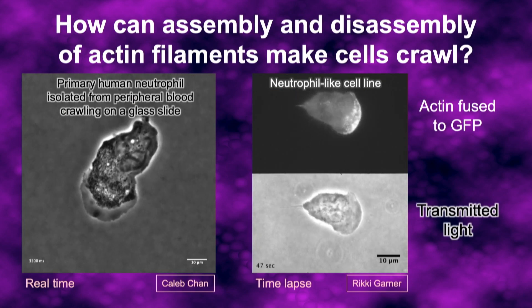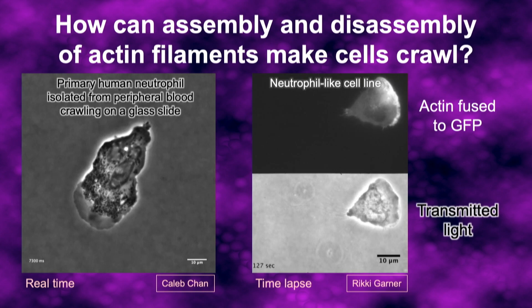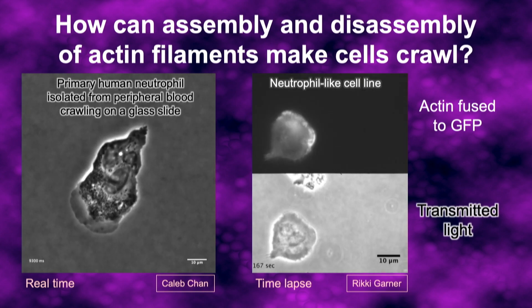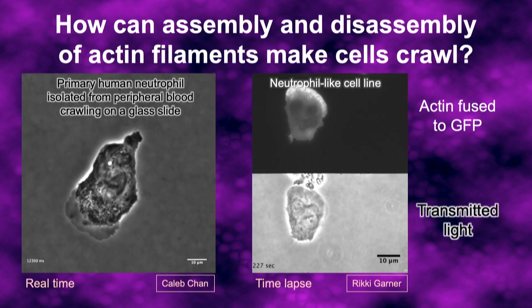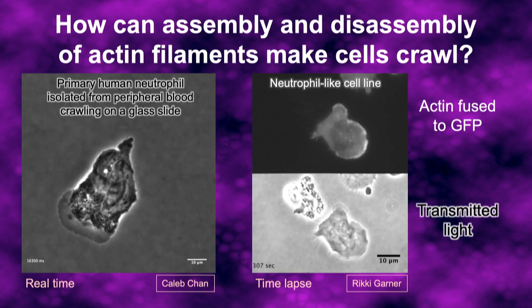The actin is also moving around, rearranging itself very rapidly as the cell is changing direction. It's a puzzling question how assembly and disassembly of these actin filaments can happen for thousands and thousands of filaments in the lamellipodium in a purposeful way that enables the cell to move in one direction. That's a really hard question.